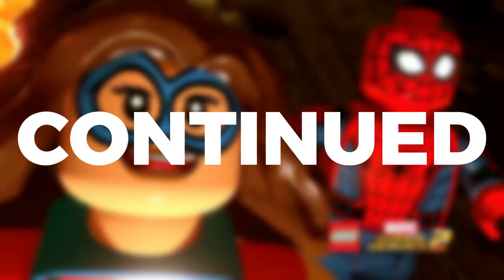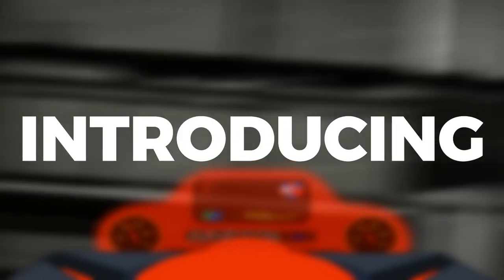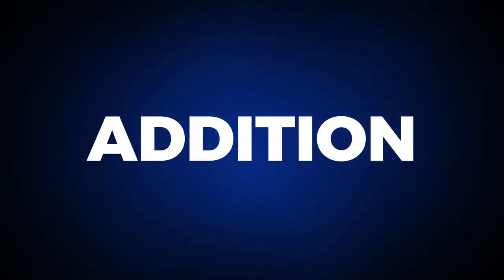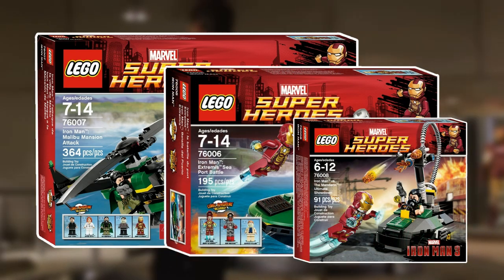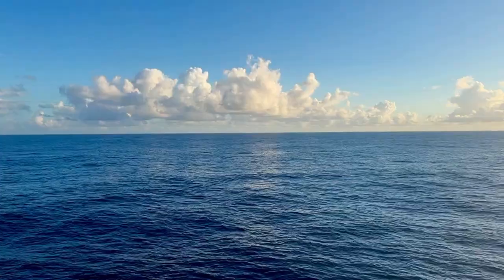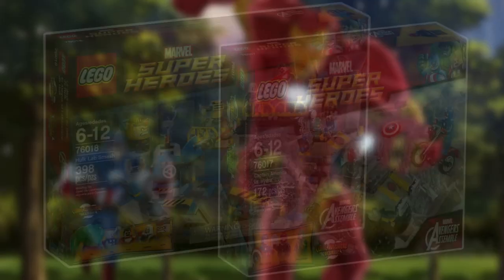2013 continued with extremely strong sets — two based off the Ultimate Spider-Man, introducing Venom, Nick Fury, Nova, Dr. Doom, Beetle, and J. Jonah Jameson. In addition, three sets based off Iron Man 3 debuted, though most were inaccurate or didn't even appear in the film. 2014 continued with strong sets based off the Ultimate Spider-Man, Avengers Assemble, Guardians of the Galaxy, and X-Men.